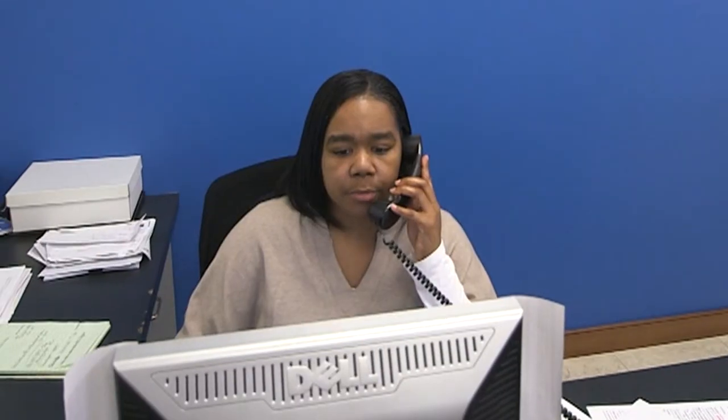Good morning, thank you for calling the National Apartment Association. The National Apartment Association is the nation's leading advocate for quality rental housing — a federation of 170 state and local affiliates representing 68,000 members in 7.6 million homes throughout the United States.